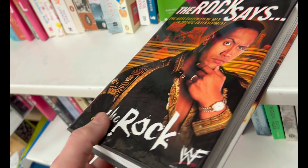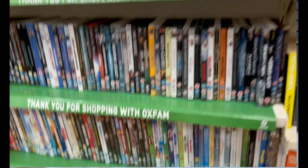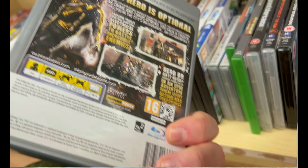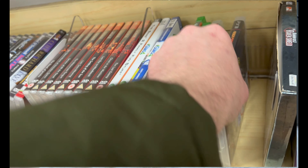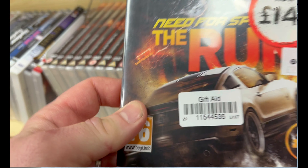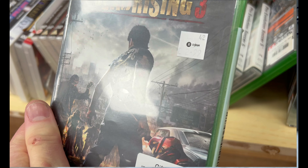A couple of games in this charity shop — they were priced pretty much at what they're worth. I think it was £2.99 for Infamous and £3.99 for the other one, so I didn't pick any of them up. But it's cool to see different games because some charity shops just never get games in. Just not worth picking up at those prices.